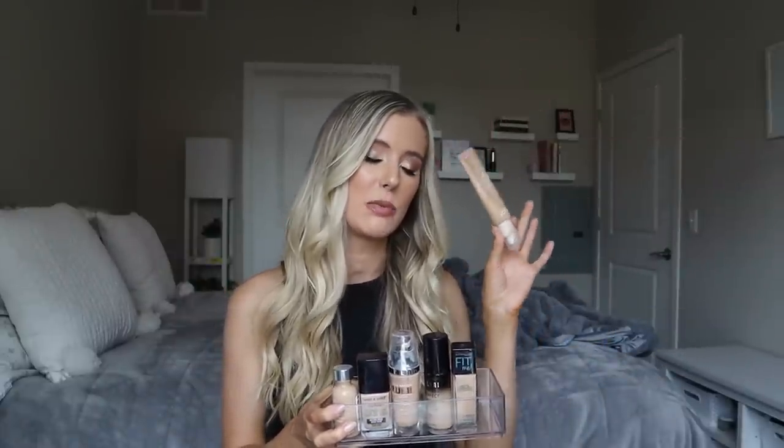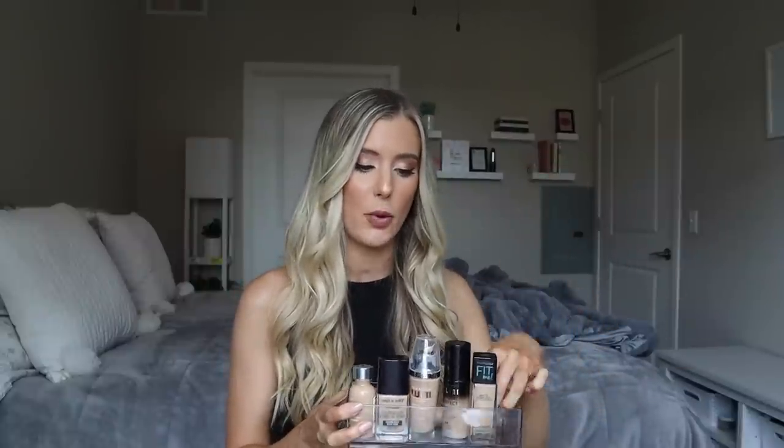five, six different foundations. I guess this technically is not a foundation, it's a tinted moisturizer, but I have six different foundations that I'm going to review for you guys that are free of fragrance.